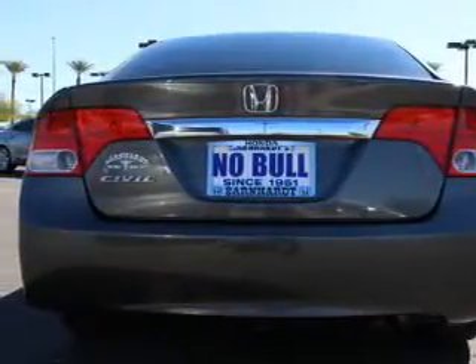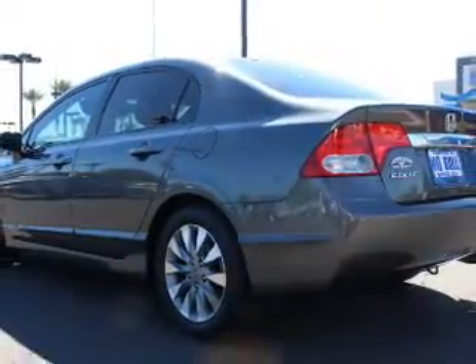Low tire pressure warning, front ventilated disc brakes, daytime running lights, anti-lock brakes, and child safety locks.